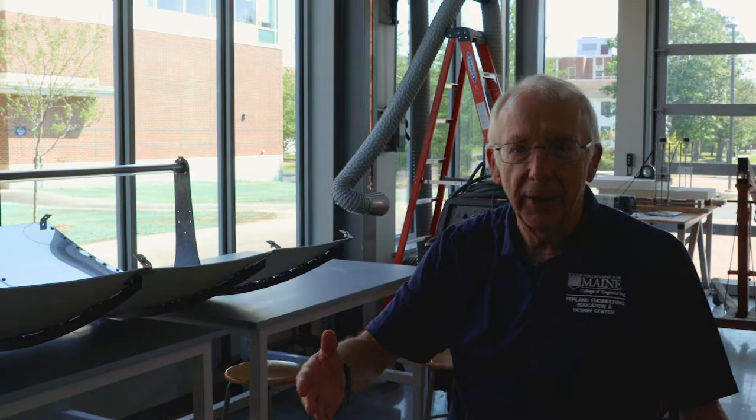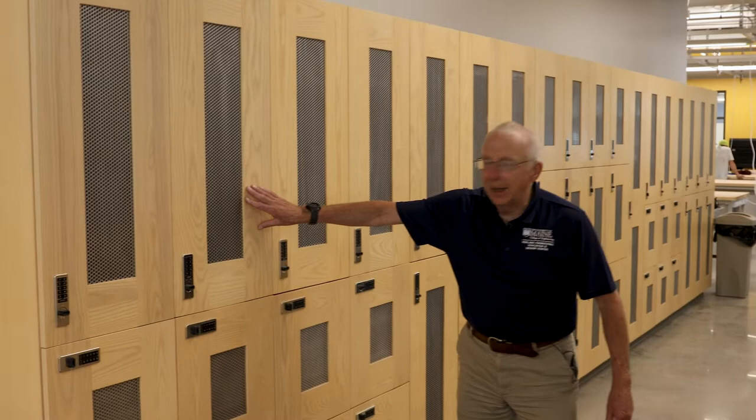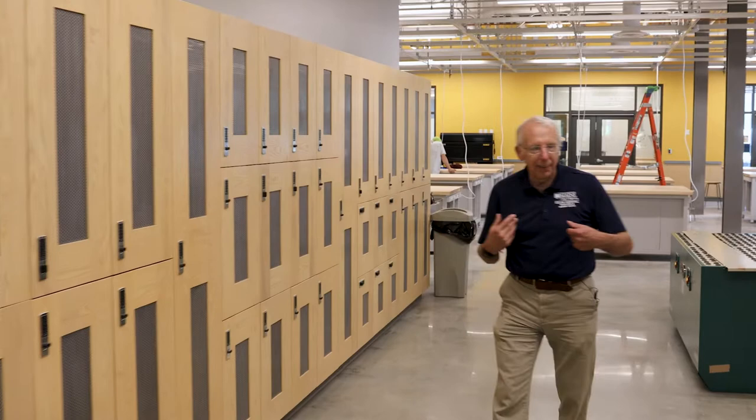Now we're working our way up to the other half of the student project design suite, coming across the connecting walkway. We have storage here for students to store their projects. As we work into the connecting hallway, off to one side is our tool crib, where we can check out tools and provide materials for students working on projects.